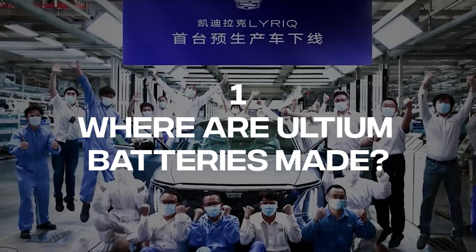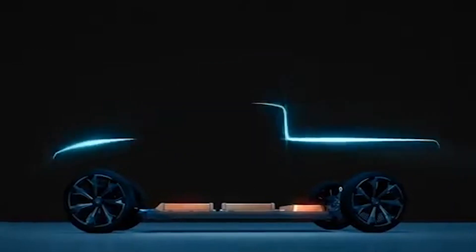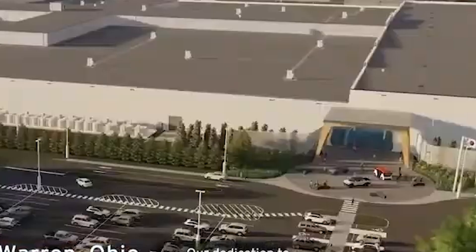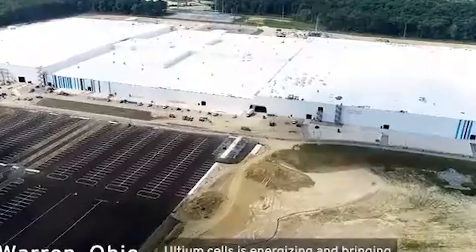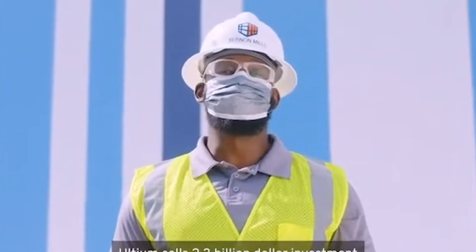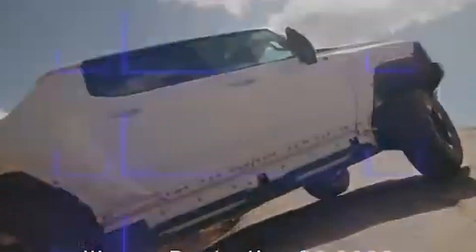Number 1: Where are Ultium Batteries Made? Ultium batteries are currently being produced by Ultium Cells LLC, a joint venture between GM and LG Energy Solution. Currently, Ultium Cells is producing batteries out of its first plant in Warren, Ohio. A second plant in Spring Hill, Tennessee is expected to start its operations by the end of 2023, and a third plant is expected to be completed in Michigan.